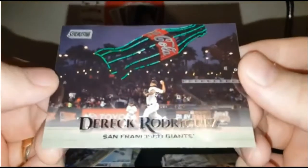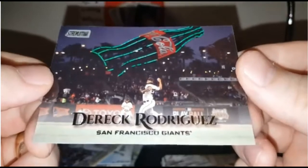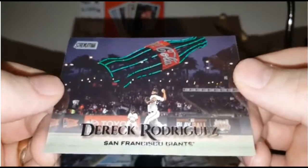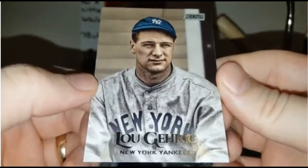Here you go — Derek Rodriguez with the signature Coca-Cola in the background, so that's Giants Stadium, or AT&T Park. I just don't always know what these stadiums are named, but I can identify them by the pictures a lot of times. Lou Gehrig — man, awesome picture. The coloring is just incredible.